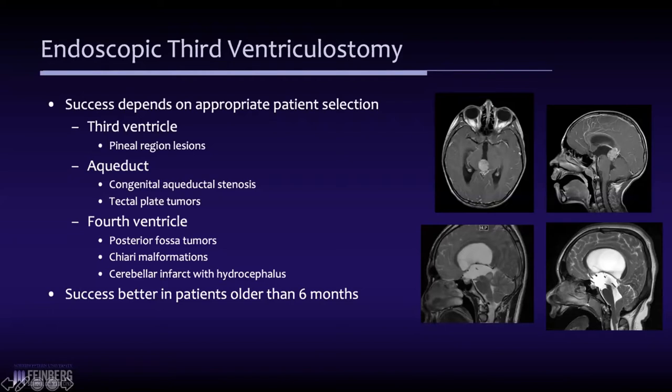There are also fourth ventricle problems. A severe Chiari malformation where the fourth ventricular outflow foramina are obstructed due to lack of space is a good candidate, as is Chiari II malformation. Posterior fossa tumors — even after resection, such as a child with medulloblastoma who develops hydrocephalus — can typically be good candidates for a third ventriculostomy after the tumor is removed. We also know that success is generally better in children over six months of age, probably because the subarachnoid spaces are not as well-developed in younger kids.